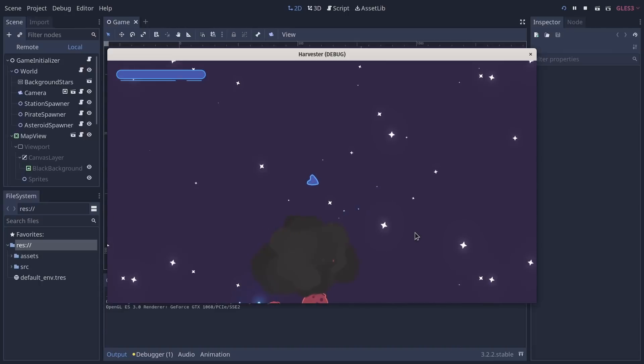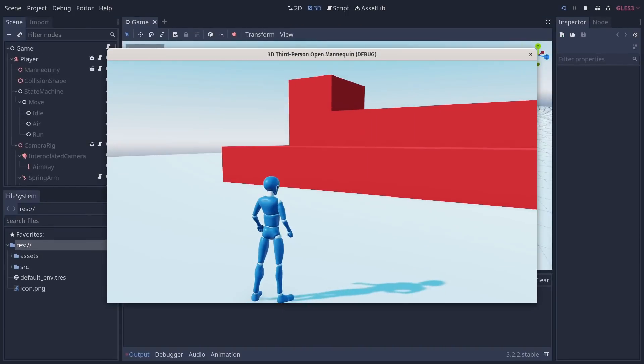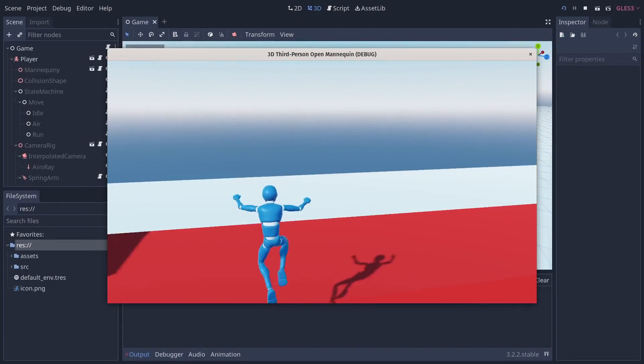The advantages of Godot over GameMaker — other than the price, which is free, and you can't beat free — is the fact that once you master 2D, you can transition to 3D really seamlessly. In GameMaker, you're always going to be limited to 2D. There are some exceptions — there are people who made 3D games in GameMaker — but it's super hard and the engine is not really prepared for that. So that's the biggest advantage.